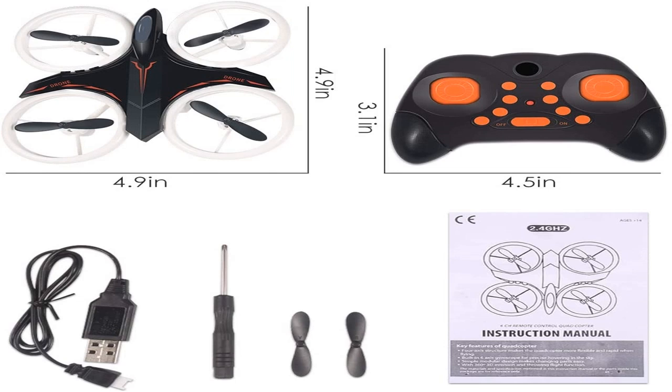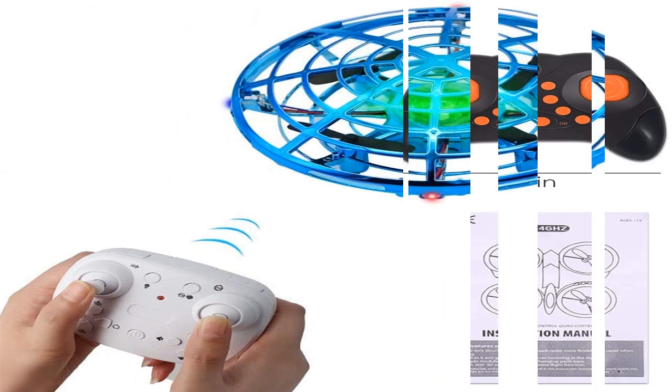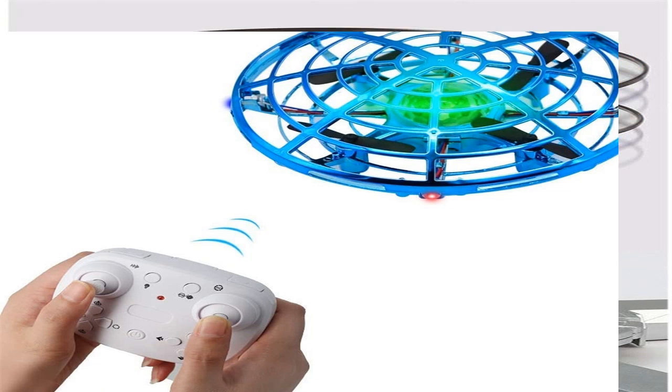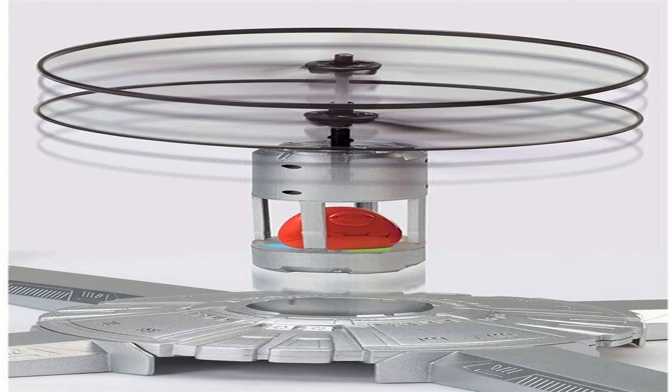Quadrocopters are four propeller drones and the most prominent. The model is steady and enables video and also photography. Hexacopters as well as octocopters are expensive and also heavy vehicles that can bring cargo. For amateur purposes, they are virtually not used.